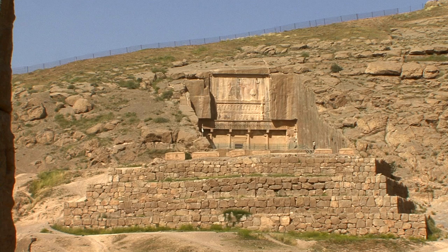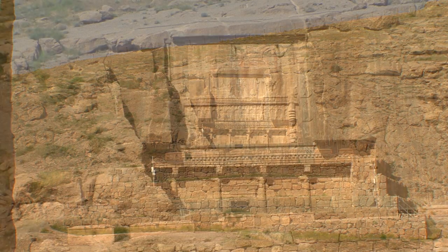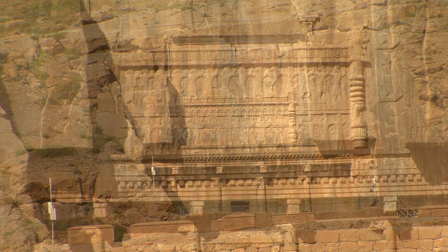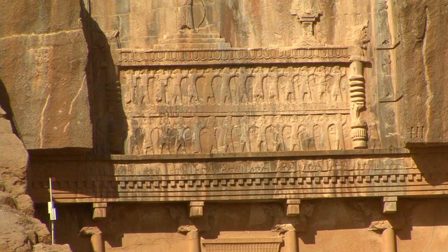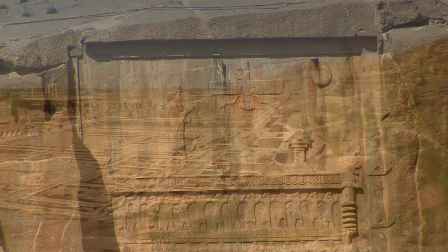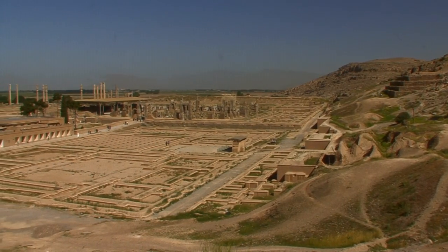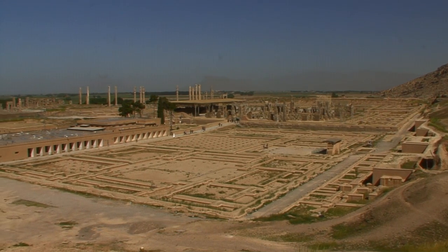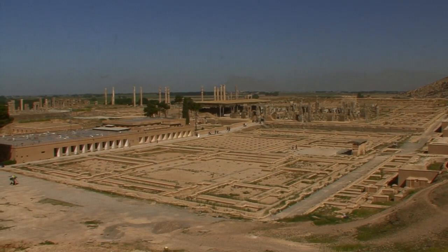Above the palace plateau is the rock tomb of Artaxerxes II, fifth ruler of the dynasty. Two more followed until Macedonian Alexander the Great first occupied and then destroyed the city. Today, cleared of rubble and sand, its former glory can be imagined in full. Persepolis the Magnificent.